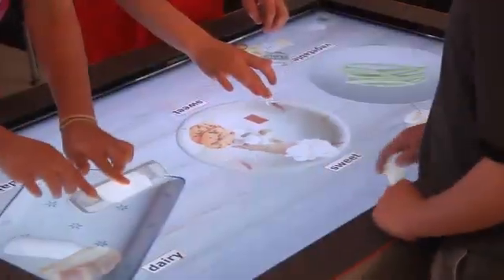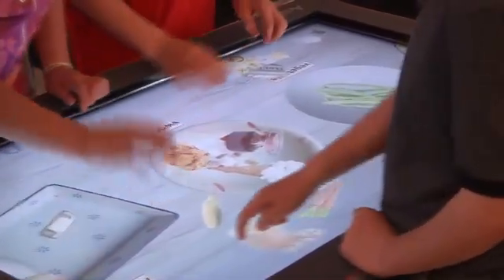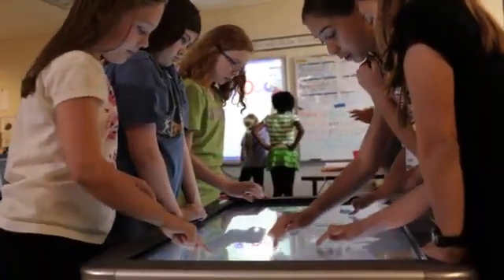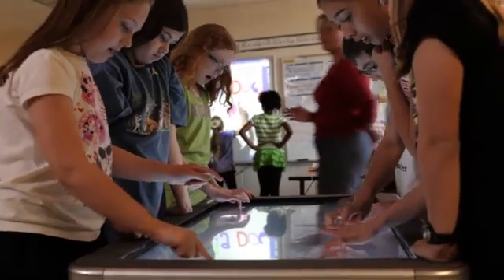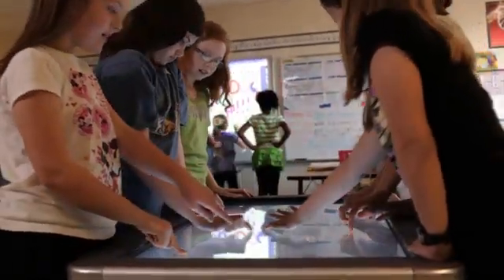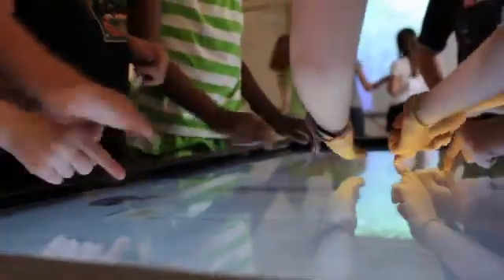True collaboration happens when you get more than one person that can do different things at the same time. The Active Table is such a large table that six children can get around it, and the fact that it's multi-touch means you don't have to worry about taking turns. Everybody can collaborate at the same time.